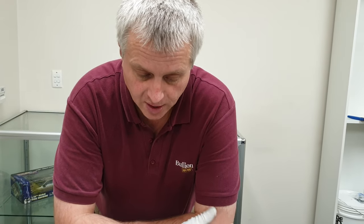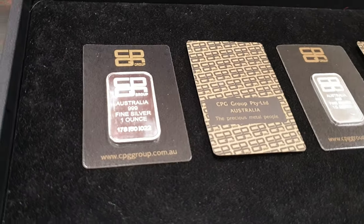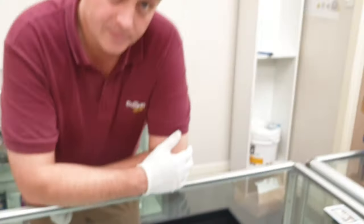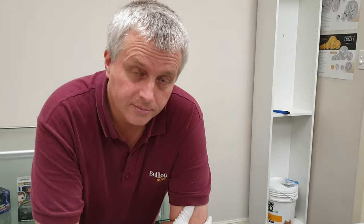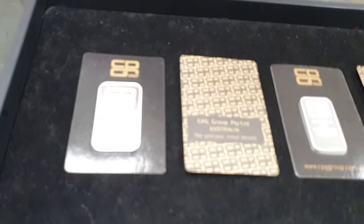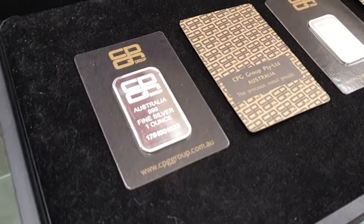We wanted to do this product review because we've actually been selling them for the last week and a half. We've probably sold about 500 so far, and we've done zero advertising before this video. People have just seen a minted silver bar at a non-traditional minted silver bar premium — much, much lower. They're part of our locally produced range, but they are their own branded product with their own special page on the website.